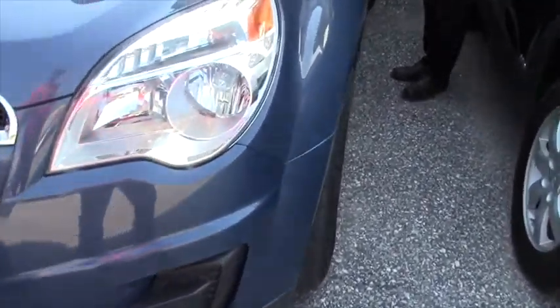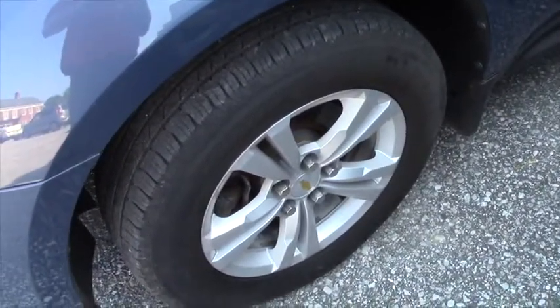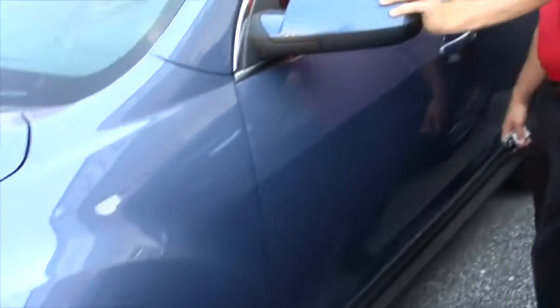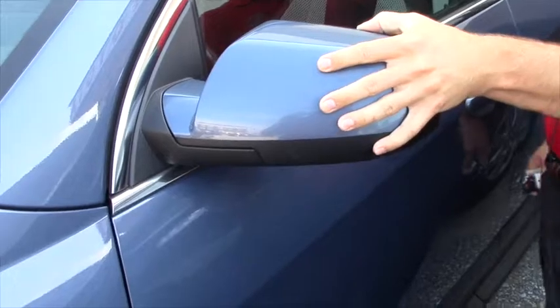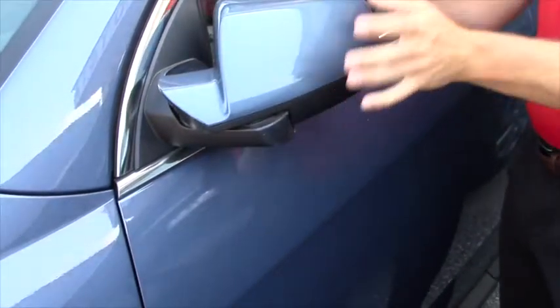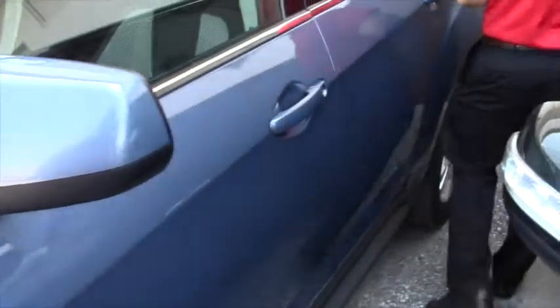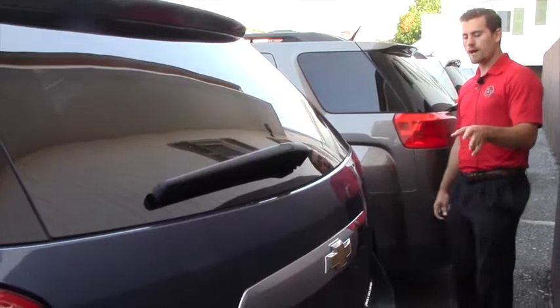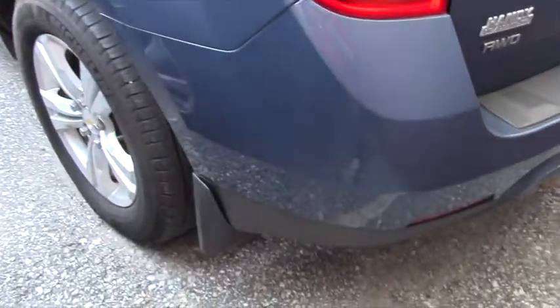Your side mirrors are also heated — not only that, you can push them in and out, so if you're in a tight parking area it's nice and convenient. As you can see, you do have mud guards all the way around the vehicle, and overall it's in pretty good condition given the age and miles it has.